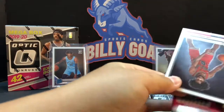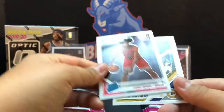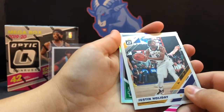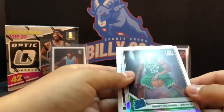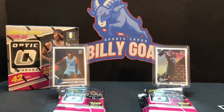Oh, one of us has got — Coby White! I think that's a nice one, I'll sleeve that right away. Got a hollow Justin Holiday, and you have a hollow rookie — you have a Zion! Grant Williams still — you have a rookie, and then Bogdan Bogdanovic. Two nice cards out of one pack!